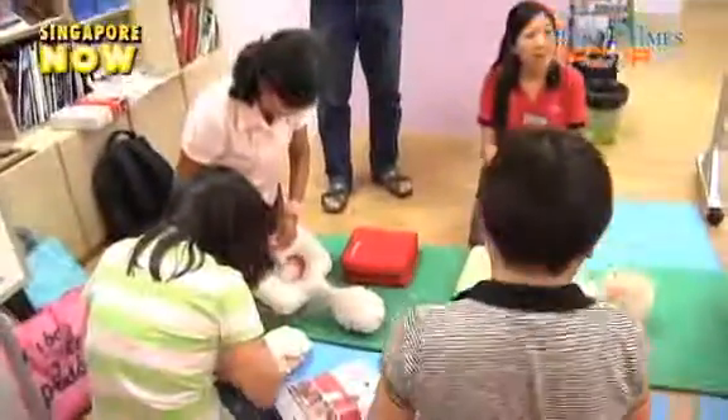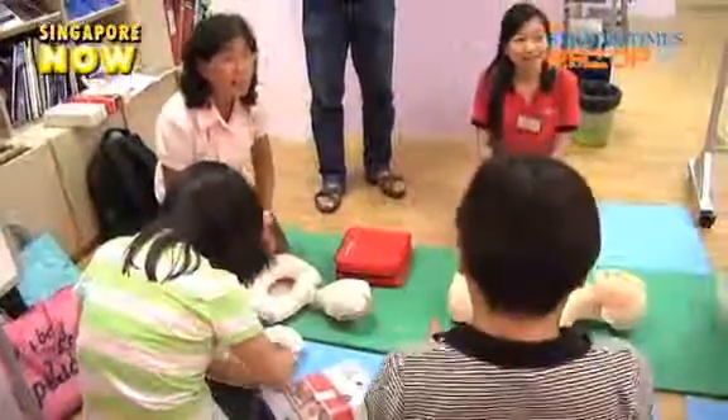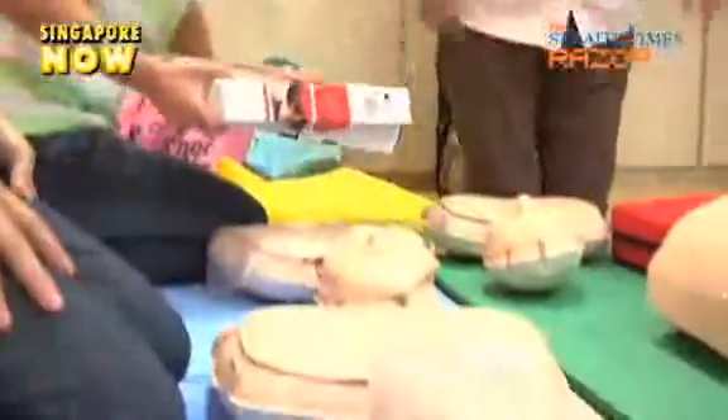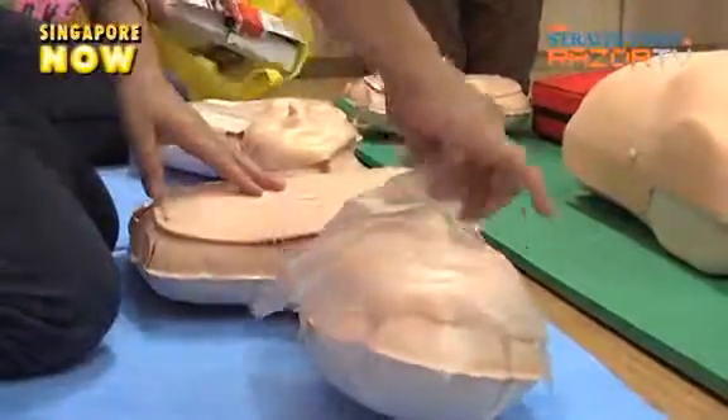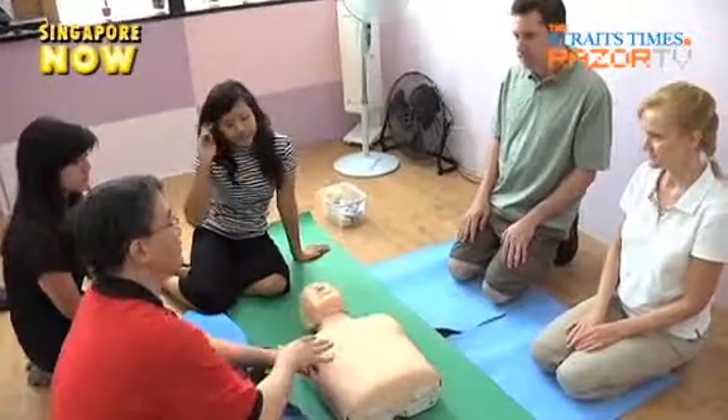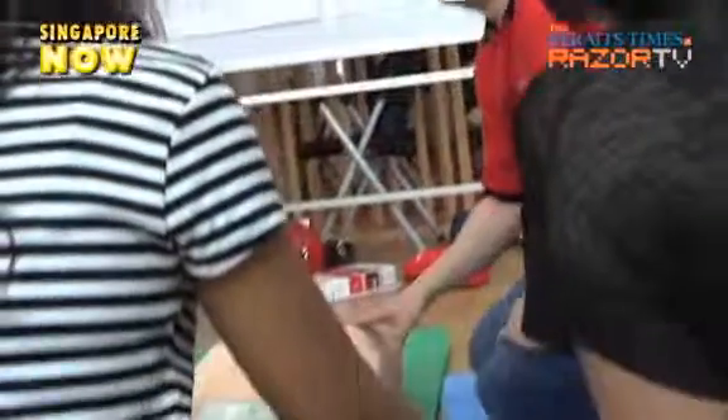Is this the most affordable CPR and AED training program? The Heart Foundation believes it is the most affordable, because at $100, you are only paying $40 for the training — the $60 kit is inclusive. So it's the most affordable CPR and AED program in Singapore.